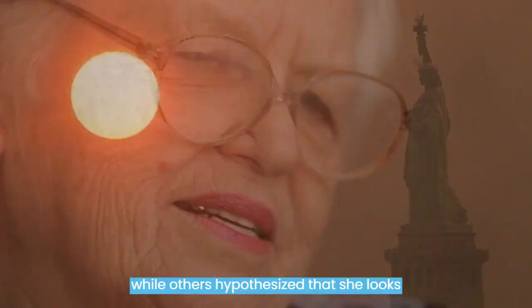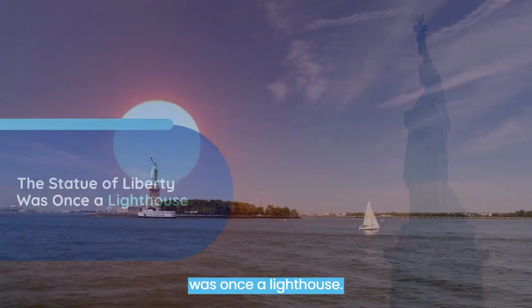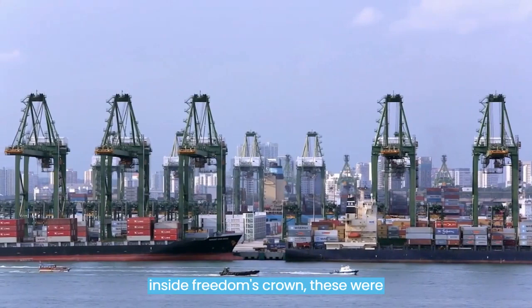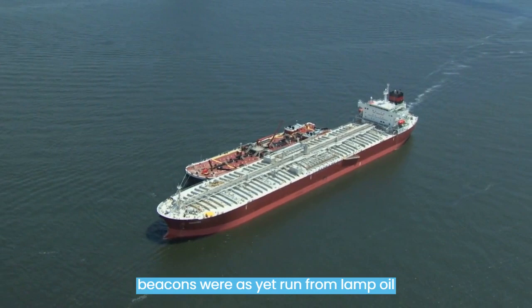Fact number 6. The Statue of Liberty was once a lighthouse. For the first 16 years of its existence, the Statue of Liberty functioned as a lighthouse, intended to guide ships coming into New York Harbor. While the original idea was to place lights inside Liberty's crown, these were too bright, and safety officials feared they could blind passing boats. Instead, the light came from the torch. While other lighthouses were still run on oil lamps, the Statue of Liberty was the first lighthouse to be lit with electricity, powered by a steam power plant.